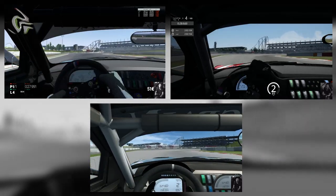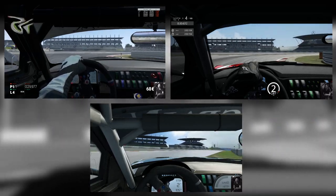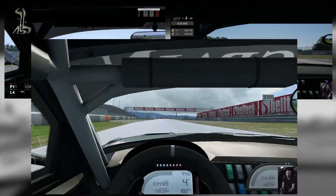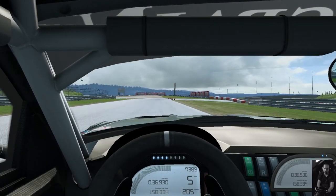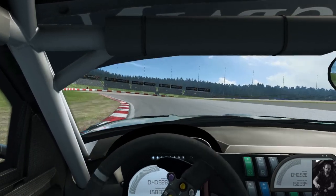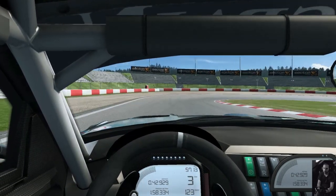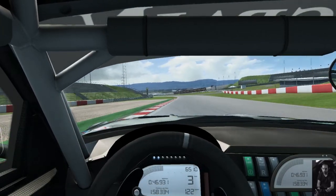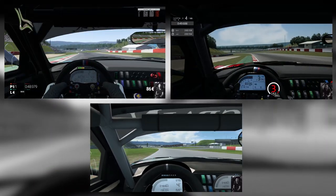Despite the similarities however, those aiming for Vitamin D deficiency will notice things that stand out from one simulator to the other. The BMW in Race Room Racing Experience feels the most sprung, top-heavy and eager to move around on its suspension. I wouldn't describe it as lurchy or unsatisfying — it's just something the driver is probably going to be more aware of than in Project Cars or Assetto Corsa.